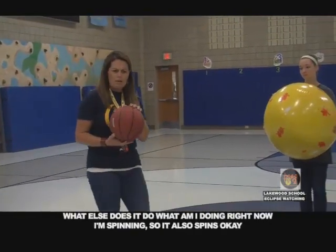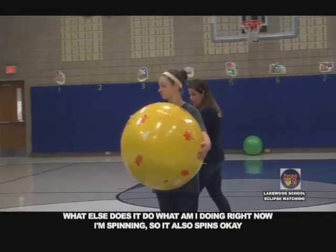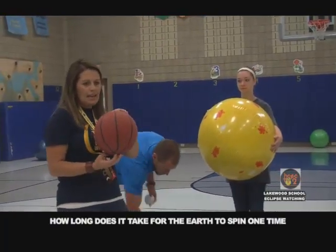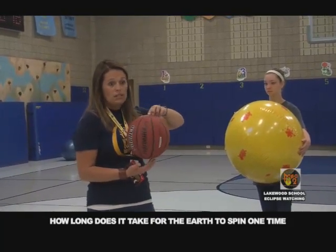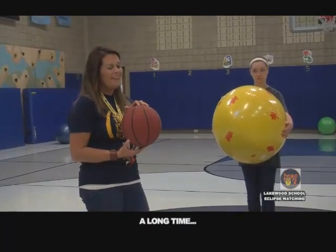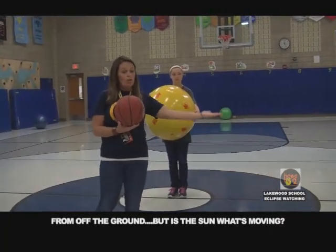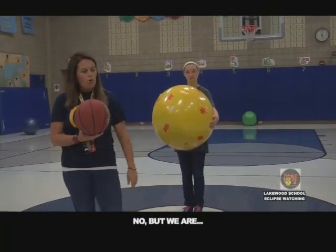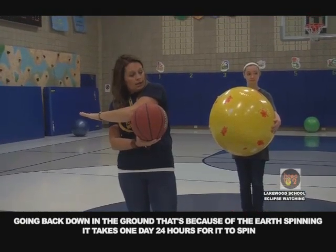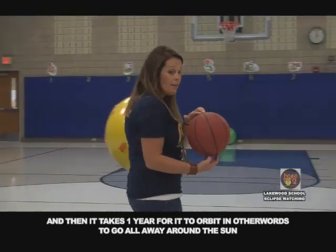What am I doing right now? I'm spinning. So it also spins — it revolves on its axis. Do you remember how long it takes for the earth to spin one time? When you get up in the morning, it looks like the sun is coming up from the ground. But is the sun what's moving? No — we are. It takes one day, 24 hours, for earth to spin. And then it takes one year for it to orbit — go all the way around the sun.